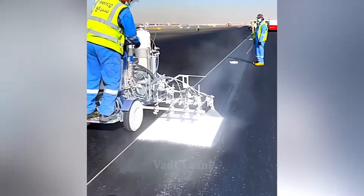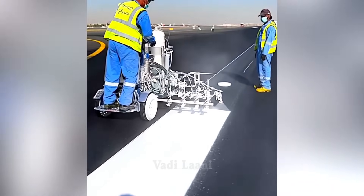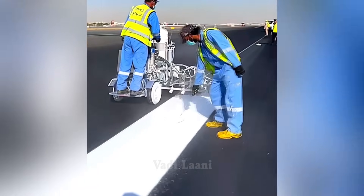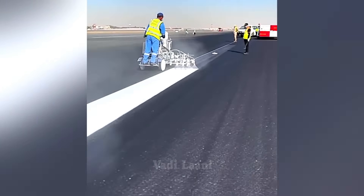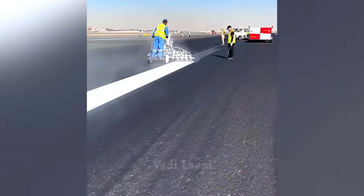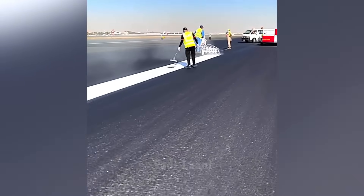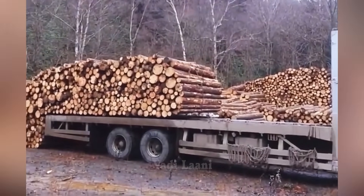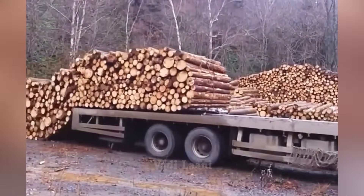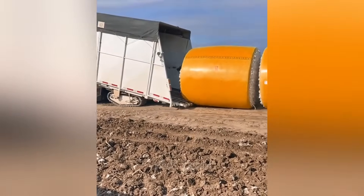Workers use a specialized machine to apply white paint markings on the asphalt at the airport. Unloading and loading of these trucks is carried out by real professionals.